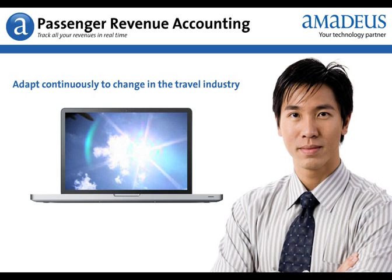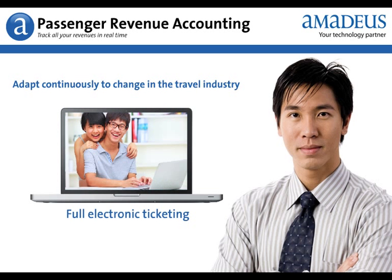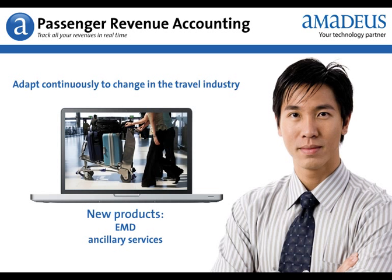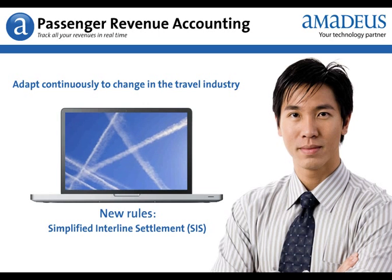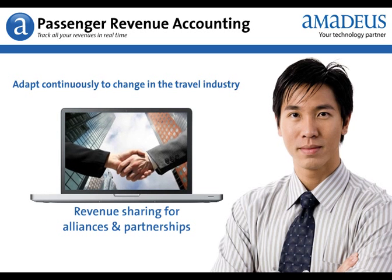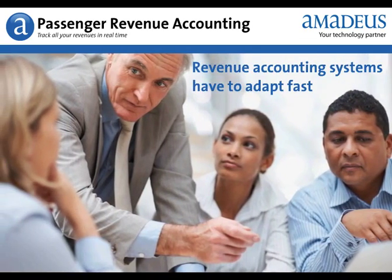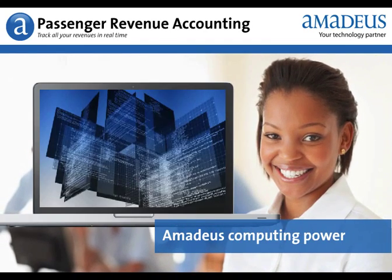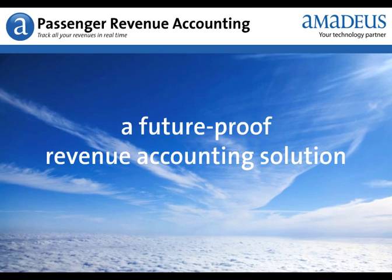Revenue accounting systems need to adapt continuously to exponential change in the travel industry, characterized by full electronic ticketing, new applications such as EMD and ancillary services where you need to monitor and capture revenue streams, evolving industry rules such as simplified interline settlements, and revenue sharing requirements for alliances and partnerships. Your revenue accounting systems have to adapt fast. Amadeus has the know-how, the technological expertise, and the computing power to keep you ahead with a future-proof revenue accounting solution.